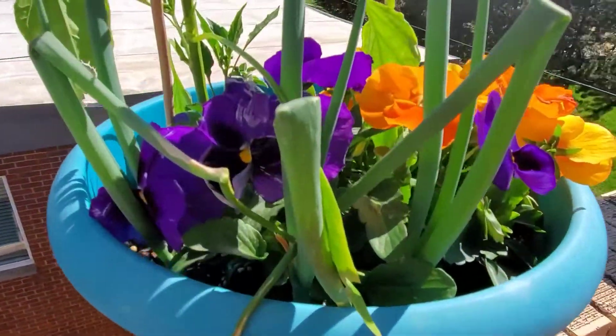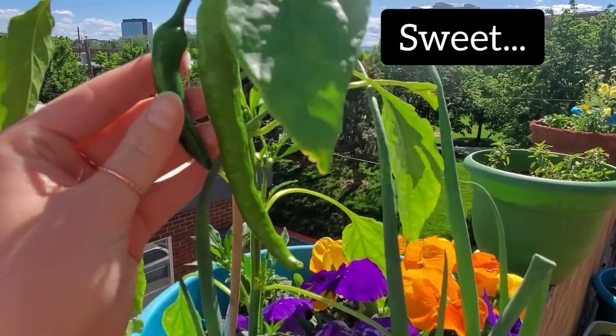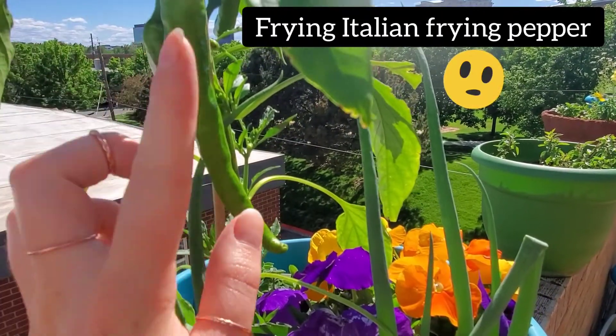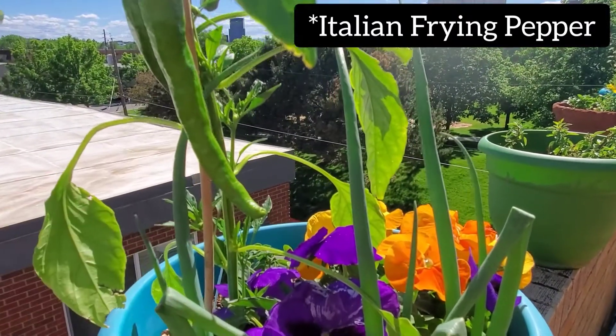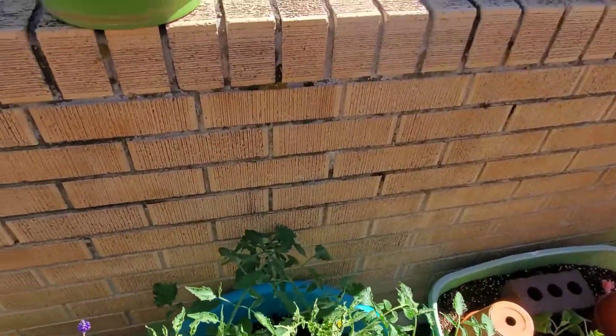Coming back up here we've got this guy. So this is a sweet Italian frying pepper. I have also never had these so I'm super excited — they're doing really well. I just have to wait for them to get a little bigger and change color. They should turn red, I believe — I had to look it up because I wasn't sure.